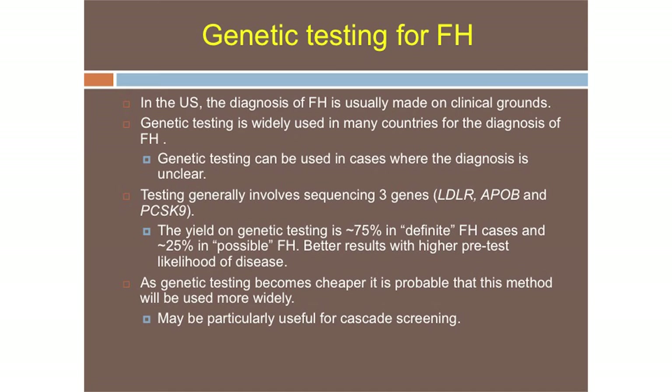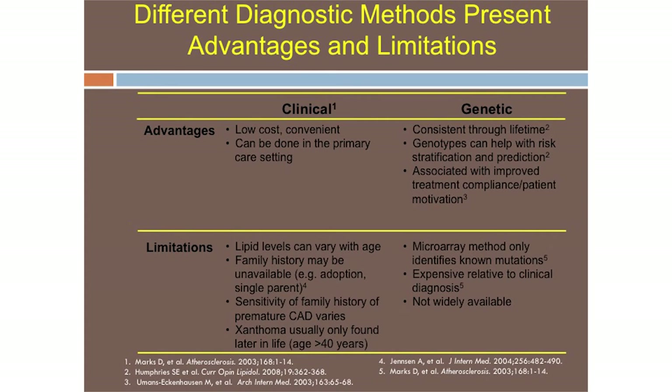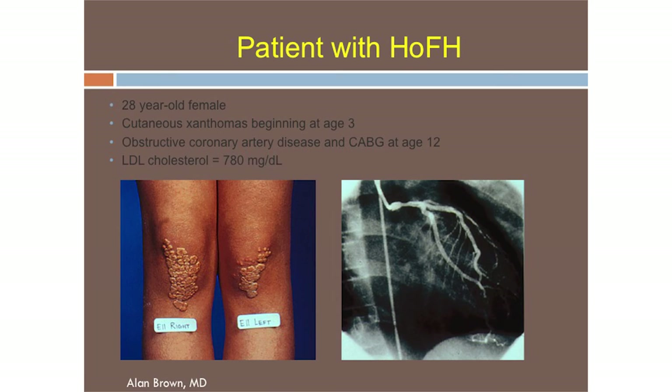Genetic testing is problematic in the United States — it's very costly, limited, and not incredibly accurate; we miss a lot of cases. Perhaps with next-generation sequencing, when cost comes down, things will change. Here is a patient with HOFH at a young age who had a bypass, has xanthomas, and an LDL cholesterol of 800 — very sick, on the far end of the spectrum of HOFH.